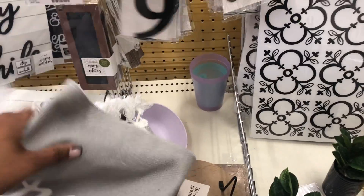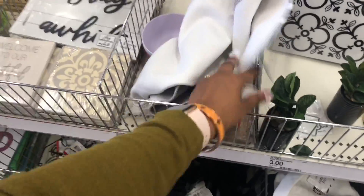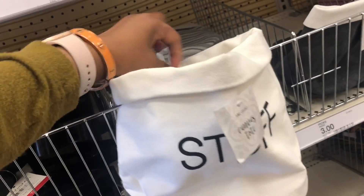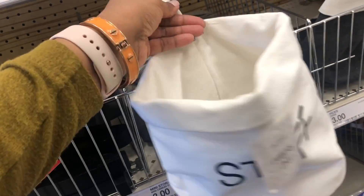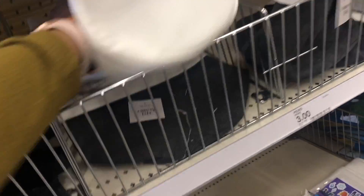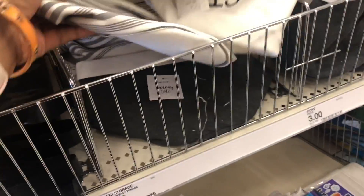They have welcome signs — these are seven dollars and are throw rugs. I can't really see the whole picture but I'm trying to make it work. They have a 'stuff' sign that I think is really nice — you can hang it and just throw little things in there, for a business or just at home.